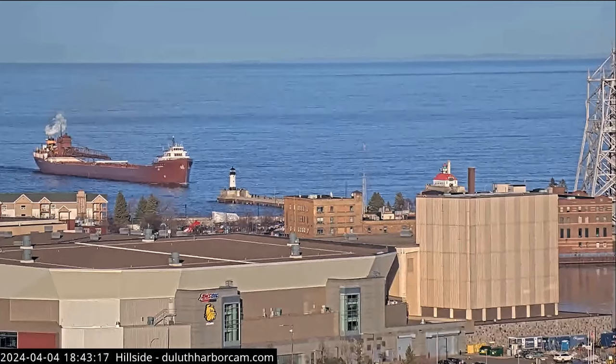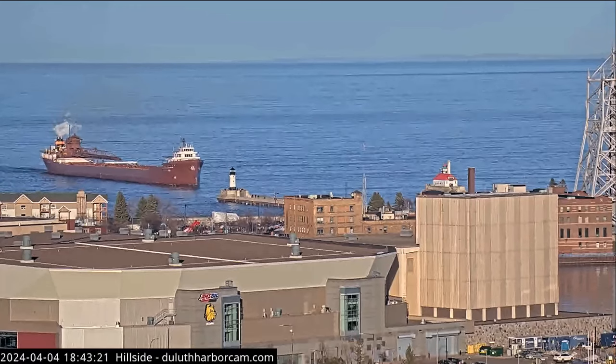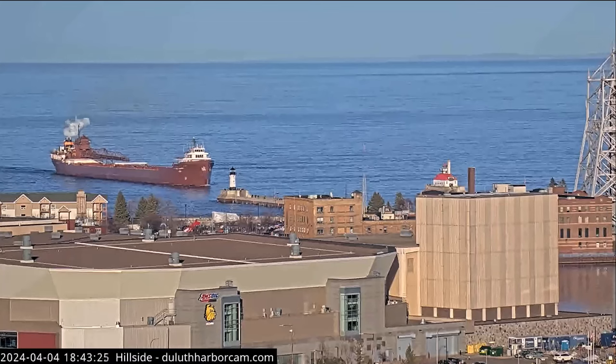Security, security, security. Lee Higurtha inbound Duluth Piers in approximately 30 minutes. Standing by on 13 and 16 for all concerned traffic.